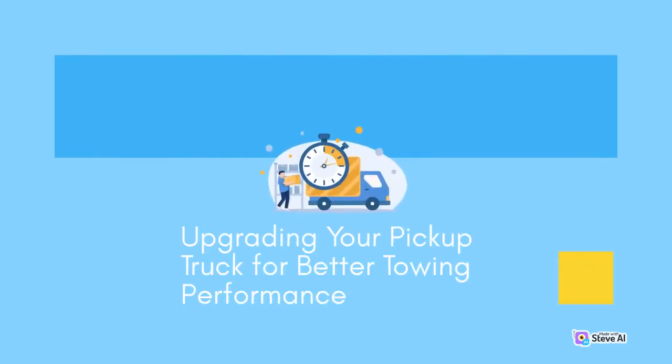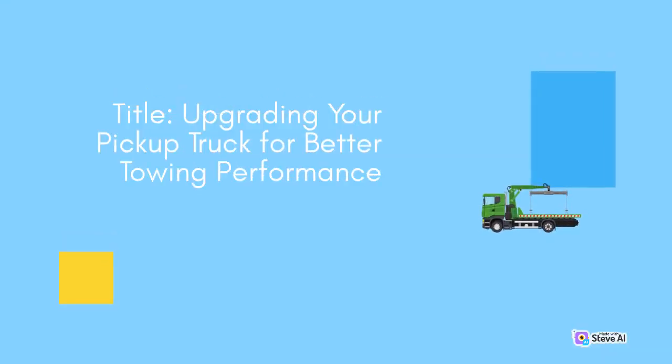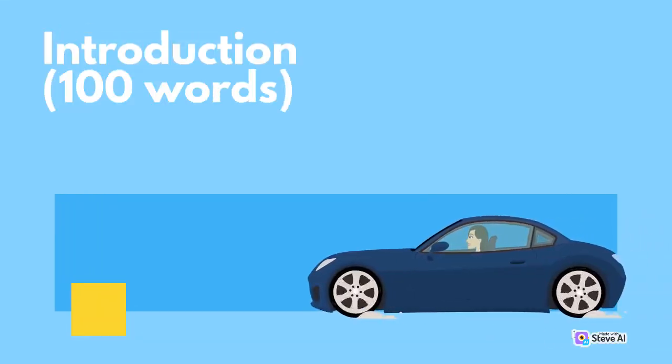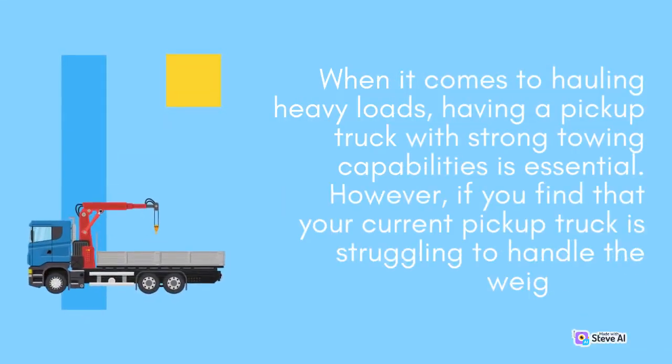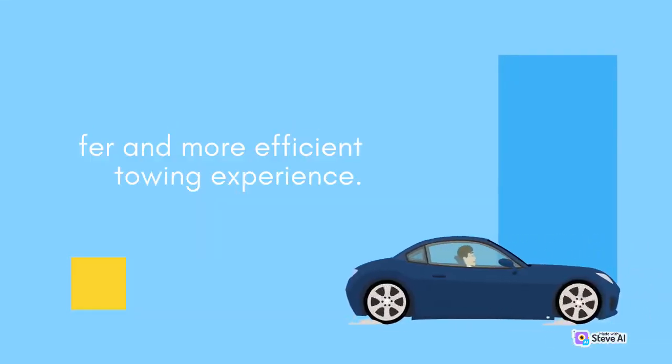Upgrading your pickup truck for better towing performance. When it comes to hauling heavy loads, having a pickup truck with strong towing capabilities is essential. However, if you find that your current pickup truck is struggling to handle the weight, it may be time to consider upgrading for better towing performance. In this article, we will explore various upgrades that you can make to your pickup truck to enhance its towing capacity, ensuring a safer and more efficient towing experience.